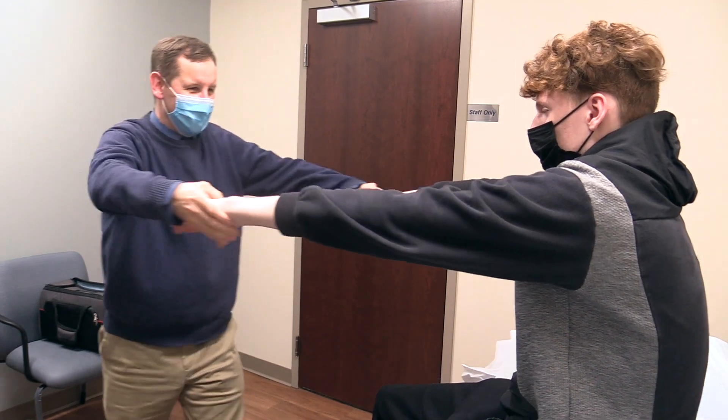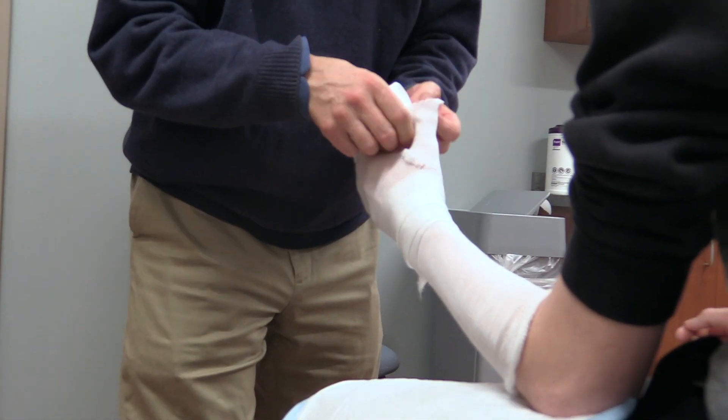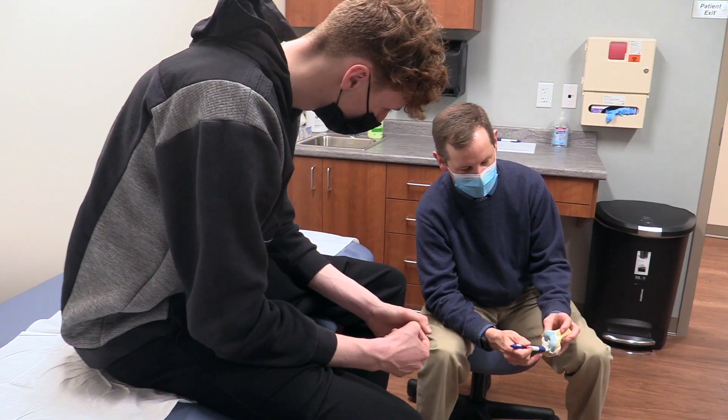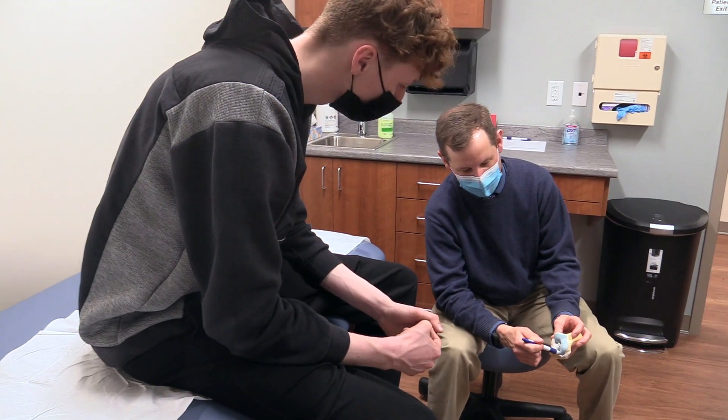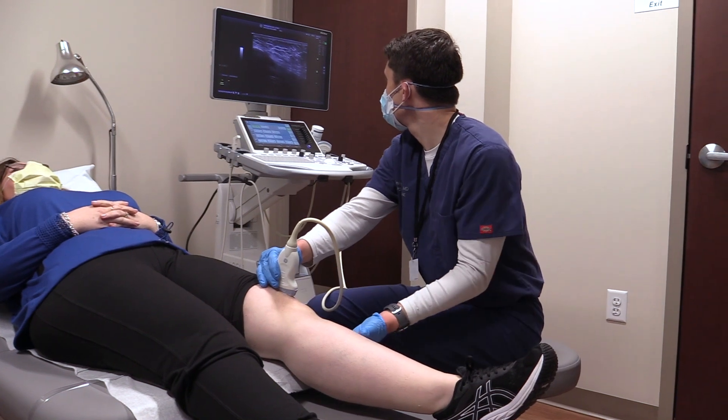We take a patient-centered approach, offering surgical and non-surgical care and treatment of sports injuries and acute or chronic problems associated with the shoulder, elbow, hand, knee, hip, foot, and ankle.